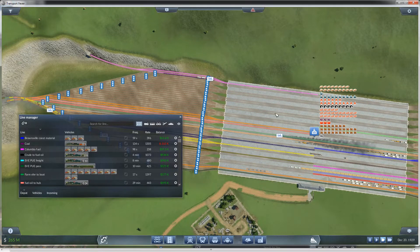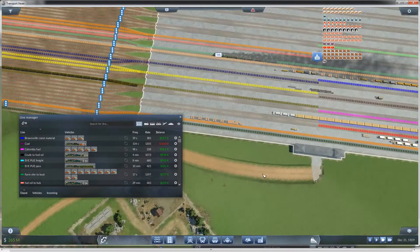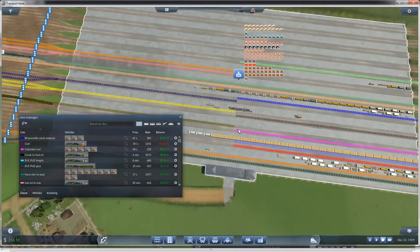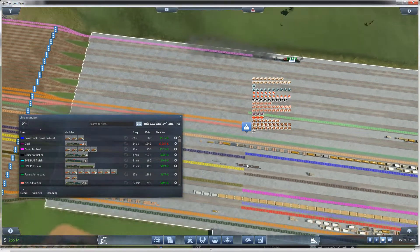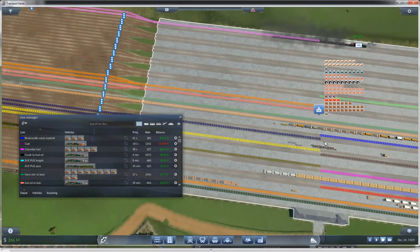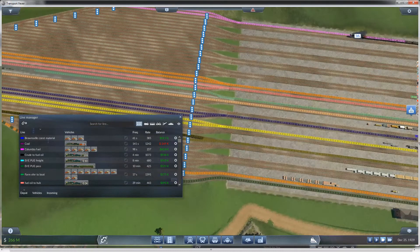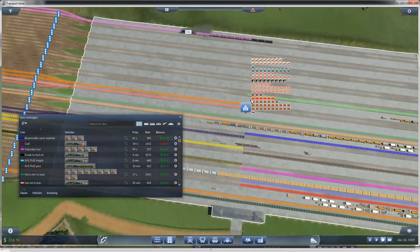I also expanded this station, so now I have some empty platforms. You can see I've got two that are throughs, three that are coming in from the other side as turnarounds, some other turnarounds here, a couple more throughs, some more turnarounds. But every line now has its own platform.